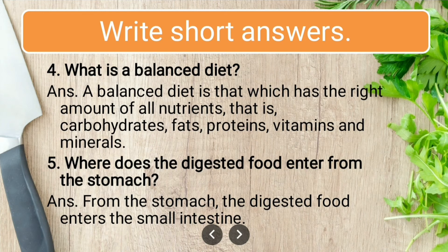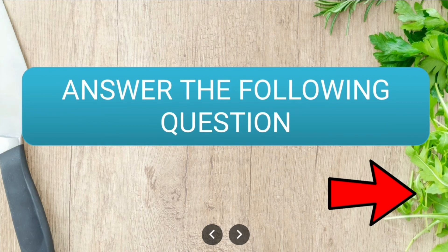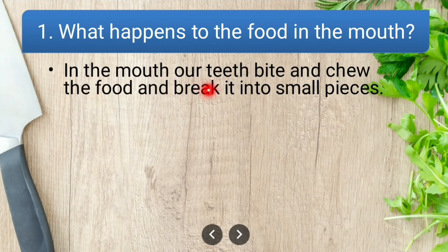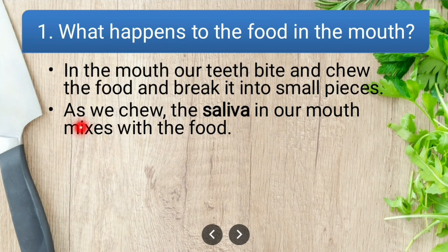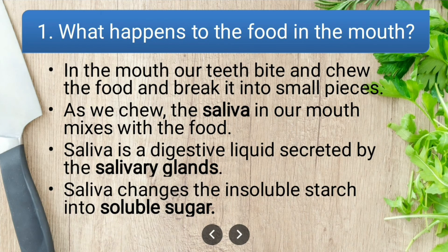Now the long answers. What happens to the food in the mouth? In the mouth, our teeth bite and chew the food and break it into small pieces. As we chew, the saliva in our mouth mixes with the food. Saliva is a digestive liquid secreted by salivary glands. Saliva changes the insoluble starch into soluble sugar.